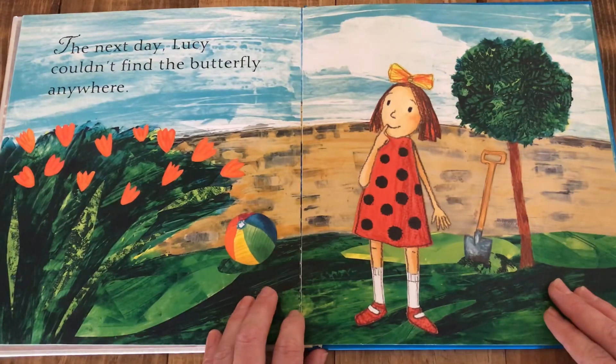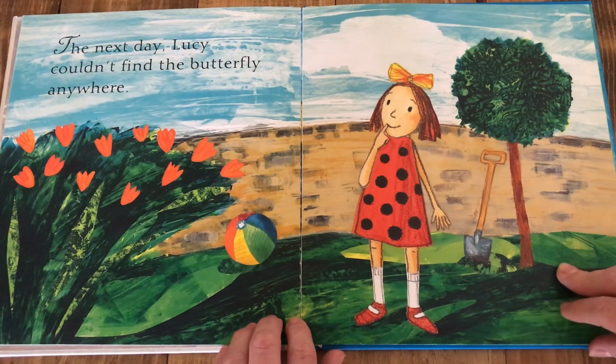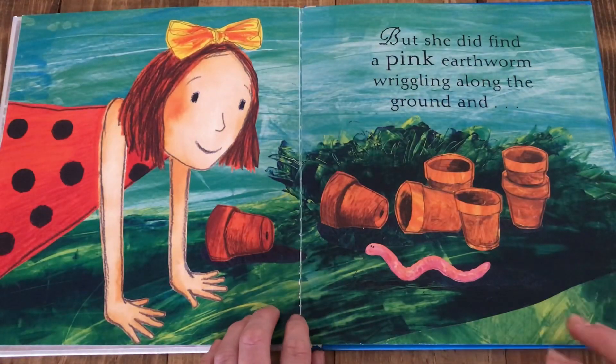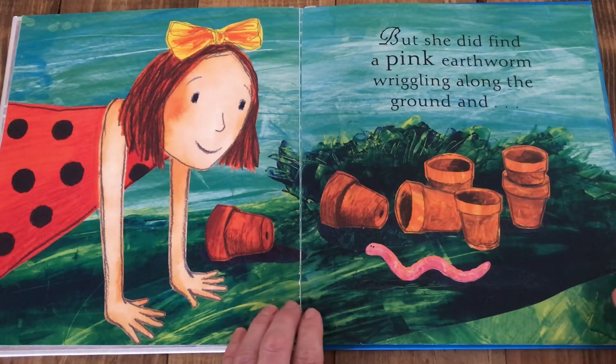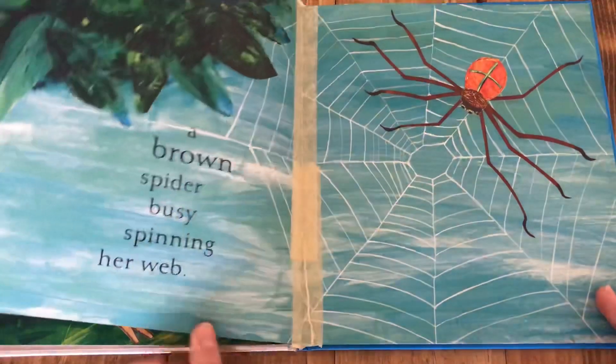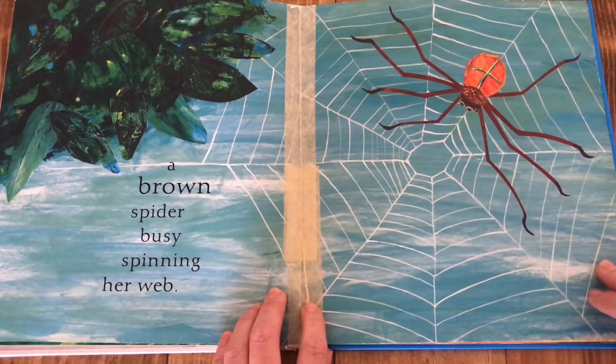The next day Lucy couldn't find the butterfly anywhere, but she did find a pink earthworm wiggling along the ground and a brown spider busy spinning her web.